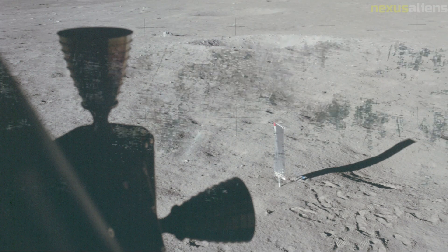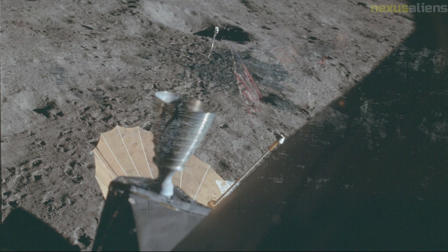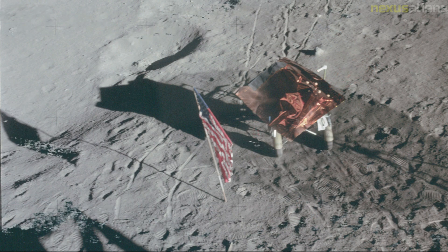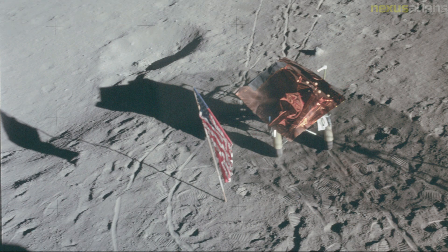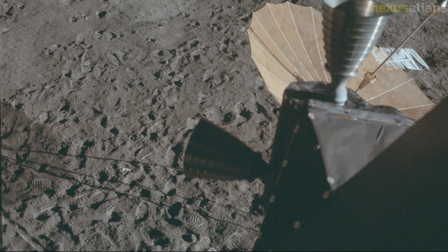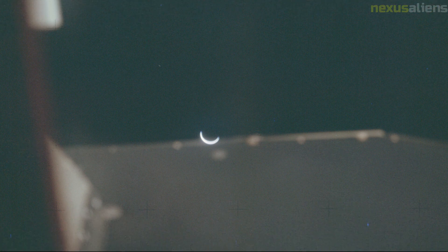Roosa, who had practiced the maneuver many times and hoped to break the record for least propellant used in docking, gently brought the modules together — but the docking mechanism would not activate. He made several attempts over the next two hours as mission controllers huddled and sent advice. If the LM could not be extracted from its place on the S-IVB, no lunar landing could take place. Mission control proposed retracting the docking probe so that contact would trigger the latches — this worked, and within an hour the joined spacecraft had separated from the S-IVB.